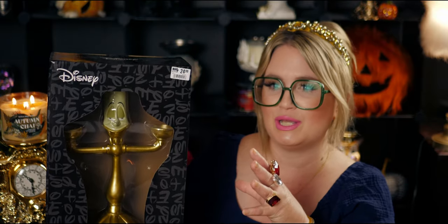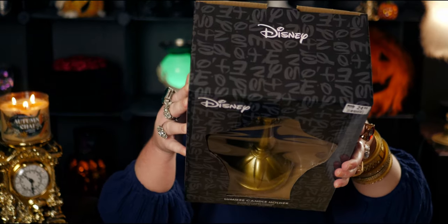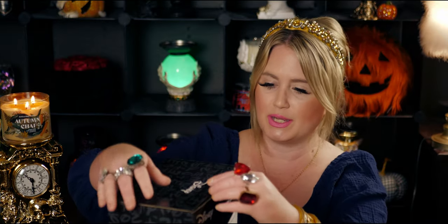It'd be cute to have them side by side, and I'm also thinking this would be really cute to display when I have Thanksgiving at my house — like a great conversation piece for a centerpiece. It was $24.99 — I have the receipt. I didn't get it on sale. It came to about $27 and some change after tax.